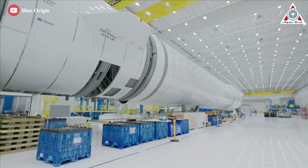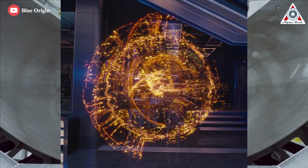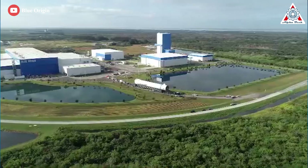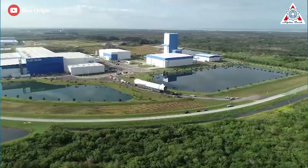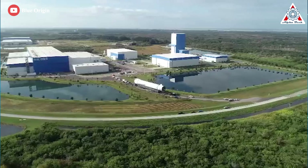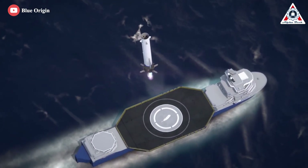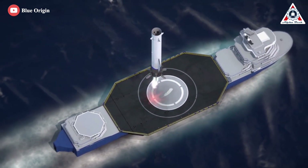Blue Origin has a secret project named Jarvis, apparently named after the character in the Marvel Cinematic Universe. This project is the company's effort to develop a fully reusable upper stage for Blue Origin's New Glenn rocket. The reusable second-stage program appears to have drawn inspiration from SpaceX.